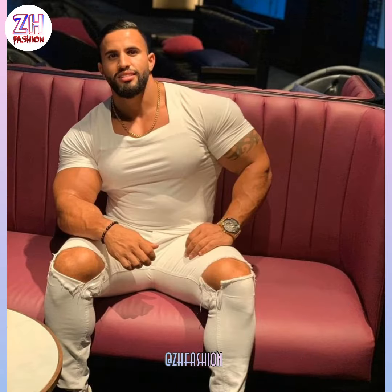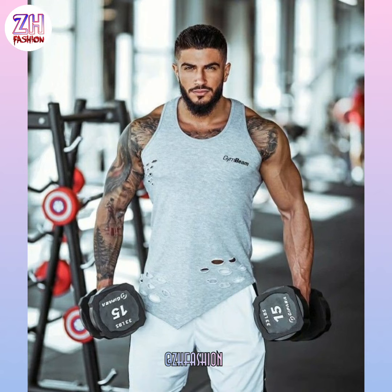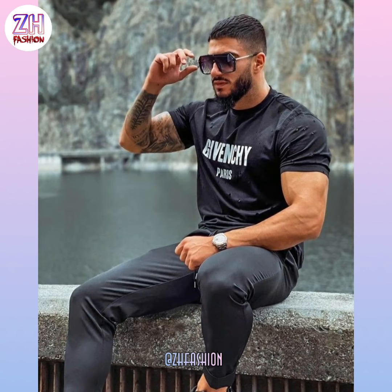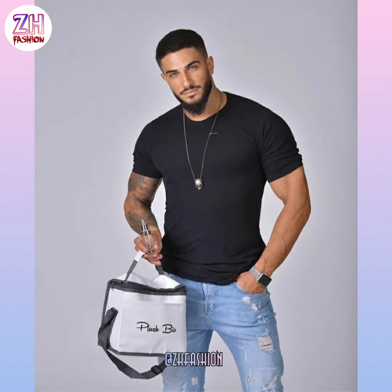Hello awesome people, how are you? I hope you are well. Welcome back to my channel ZHFashion. Today's video is the best and nice looking bodybuilder outfit ideas for men. Watch the video till the end because today's video is the most attractive outfits ideas for muscular men.